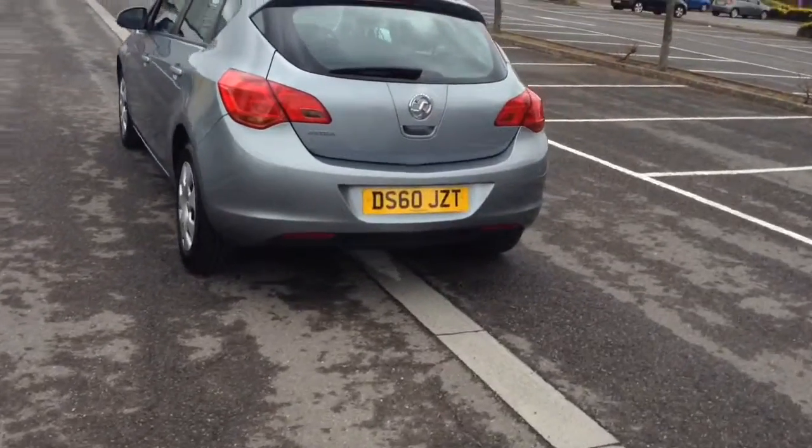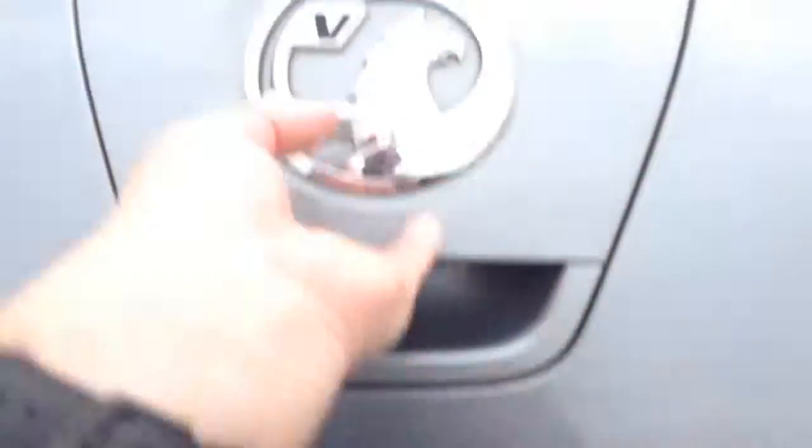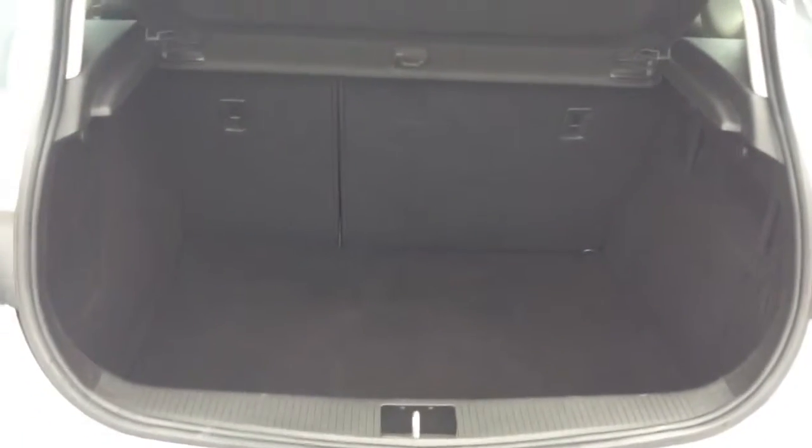There's a full 360 of the outside of the vehicle for you. Going inside now, starting with the boot — you've got decent sized boot space there with a 60-40 rear seat split in the eventuality you need to pop seats down to accommodate some extra luggage. And underneath you have a spare tyre.